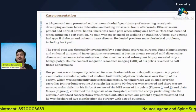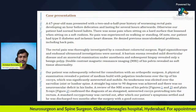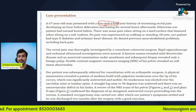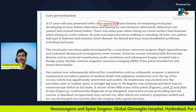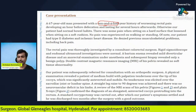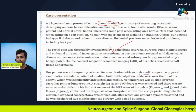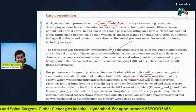Let us look at a case published in the literature. A 67-year-old male patient presented with a two-and-a-half-year history of rectal pain. The pain developed an hour before defecation and lasted for several hours after. He also had pain while sitting on a hard surface. He first went to a colorectal surgeon where all investigations were normal. He then happened to see an orthopedic surgeon.